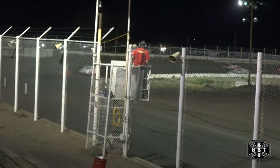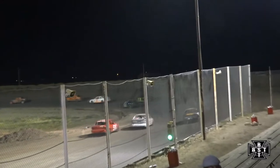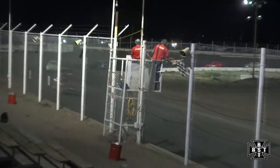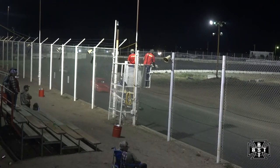White flag is out — one more time around for the Sport Compact Feature. Brett Hunter leads us down the back straightaway for the final time. The 61 car of Brett Hunter will lead us out of corner number four, grabbing the checkered flag here tonight to pick up the IMCA Sport Compact Feature win at I-76 Speedway.